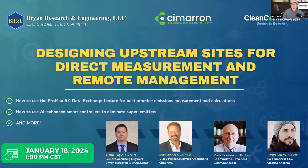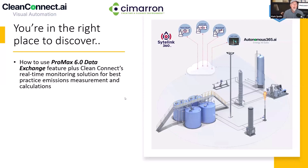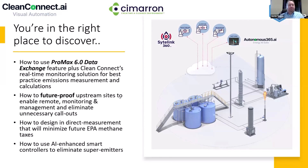We're going to be talking about designing upstream sites for direct measurement and remote management. If you came here to discover how to use ProMax 6.0 data exchange feature plus CleanConnect's real-time monitoring solution for best-practice emissions measurement calculations, how to future-proof upstream sites to enable remote monitoring management, eliminate unnecessary callouts, design in direct measurement that will minimize future EPA methane taxes, and how to use AI-enhanced smart controllers to eliminate super emitters.